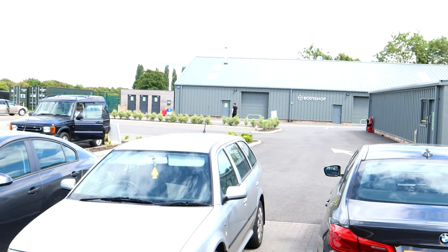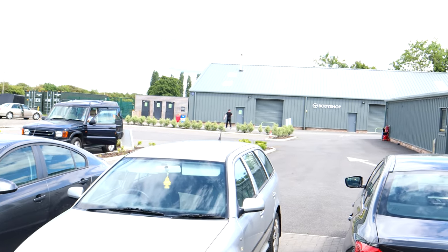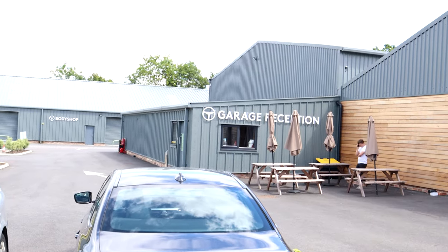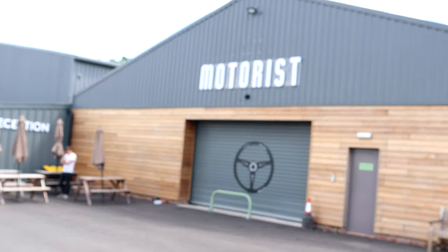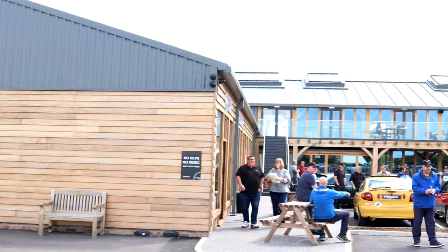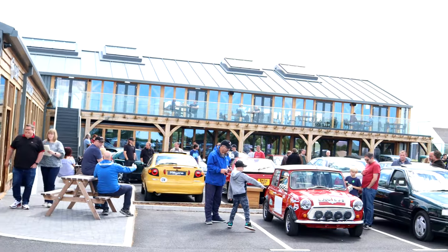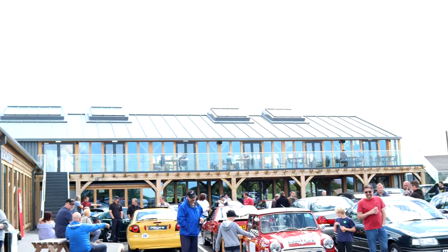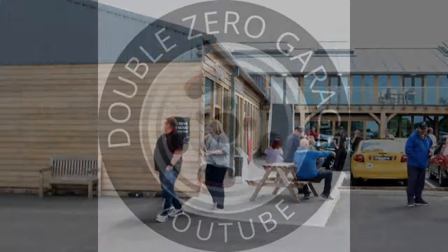For those of you that haven't been here before and you're looking to come down here at some point — as you can see, the body shop's down there in the distance, that's the garage reception, garage behind it. There's one of the entrances into the diner, and then over there there's the bar downstairs. Function room's upstairs with the outdoor balcony. It really is a wonderful place.